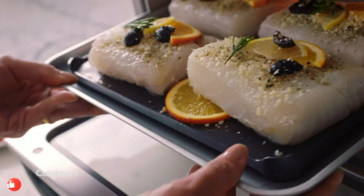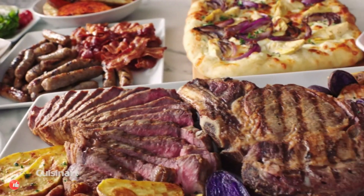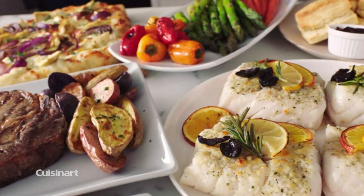Kizunat Air Fryer Convection Toaster Oven, 8-in-1 oven with bake, grill, broil, and quarm options, stainless steel.